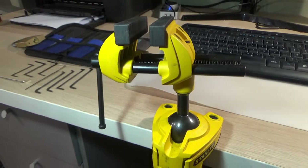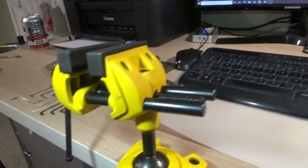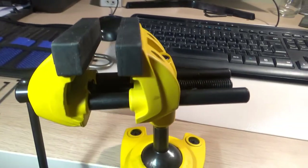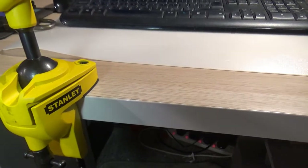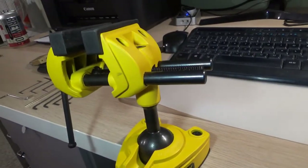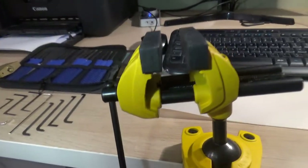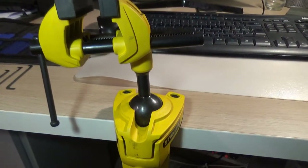I've not seen a lockpicker yet without one of these vices or something similar. This is a £20 Stanley hobby vice - totally adjustable with a ball joint. It goes on my office desktop. It doesn't fit my reloading bench as that's too deep, but it's perfect for this and more comfortable when I'm sitting watching videos.